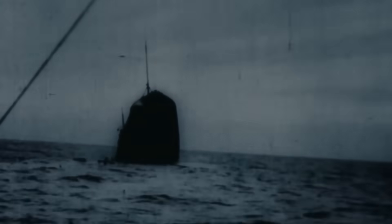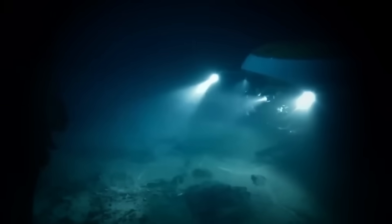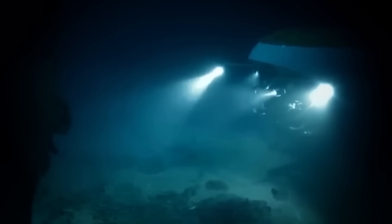18 minutes. That's all it took for the 750-foot marvel of engineering to slip beneath the waves, taking with it 1,200 souls. But the new LIDAR data proves this wasn't a simple sinking.